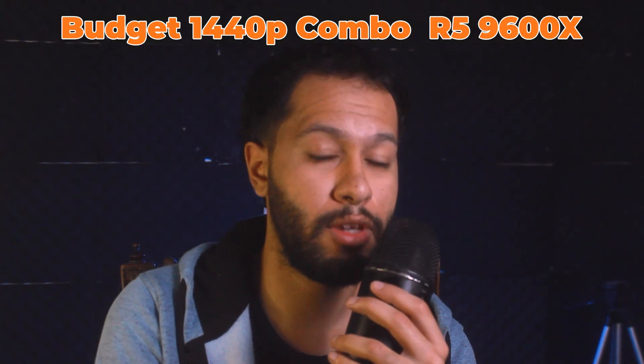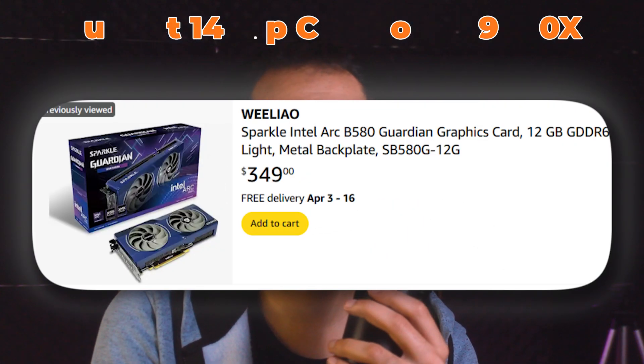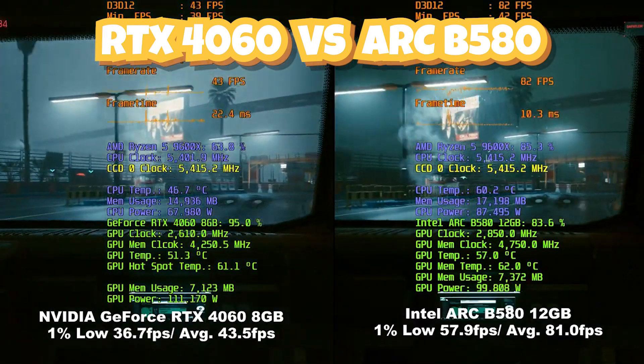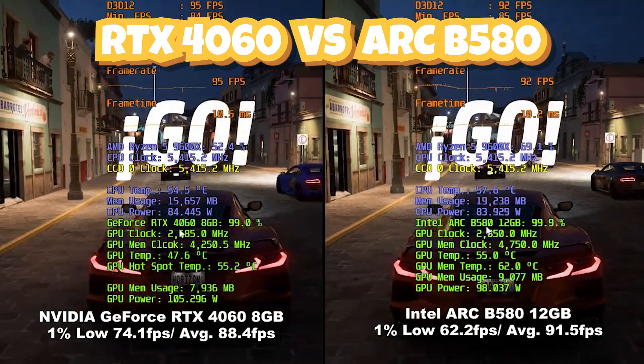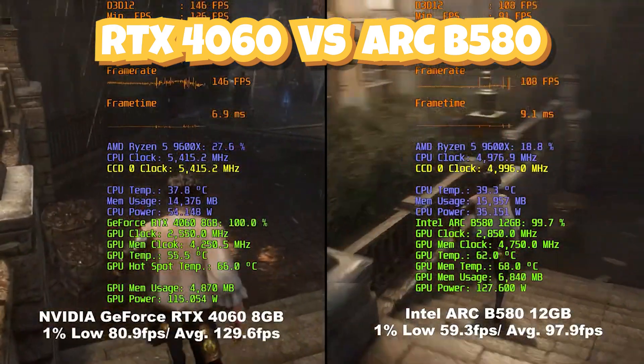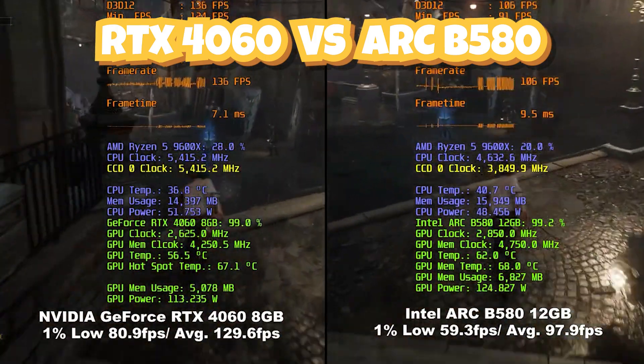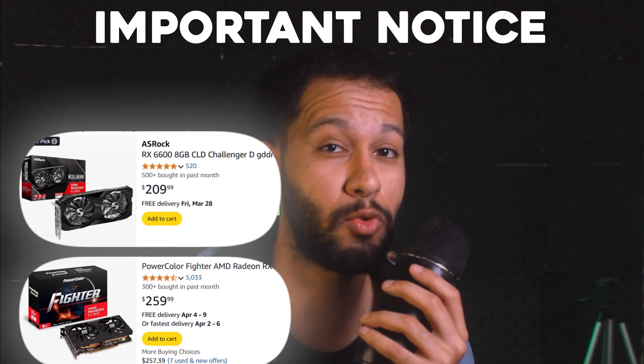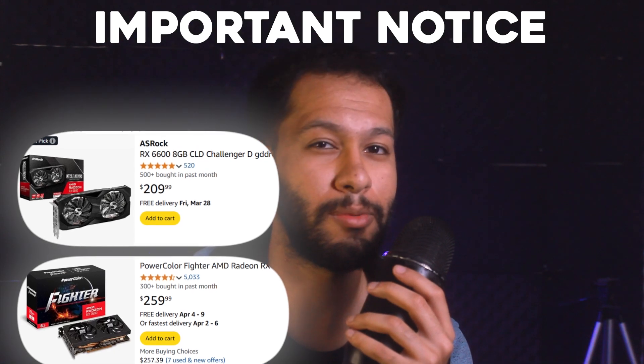For budget 1440p gaming, you have the Intel Arc B580, and this would make a really good gaming PC for around $850. The Ryzen 5 9600X is a beefy CPU, though it's kind of overpriced in my opinion. The Intel Arc B580 right now goes for $350 — it's not a bad GPU at all. It performs really well with 12 gigabytes of VRAM and gets the job done. Given that it's one of your only options in stock right now, I wouldn't recommend going with anything under this GPU in terms of raw performance.